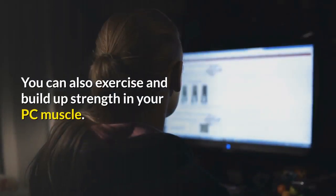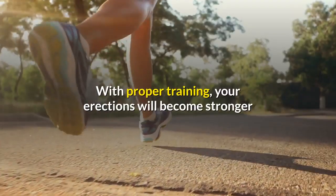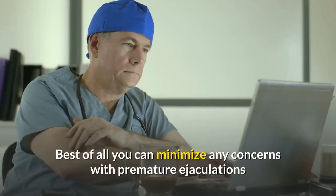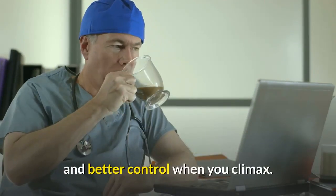You can also exercise and build up strength in your PC muscle. With proper training, your erections will become stronger and your ejaculations will also increase in force and intensity. Best of all, you can minimize any concerns with premature ejaculation and better control when you climax.